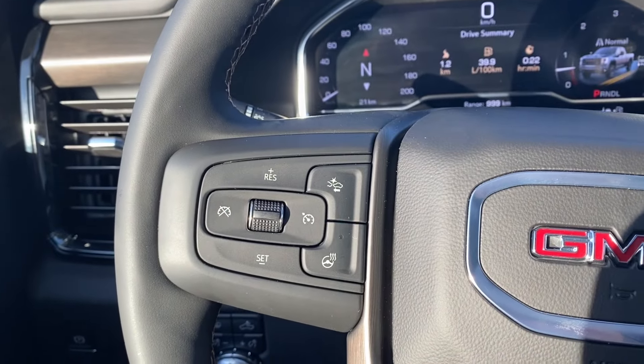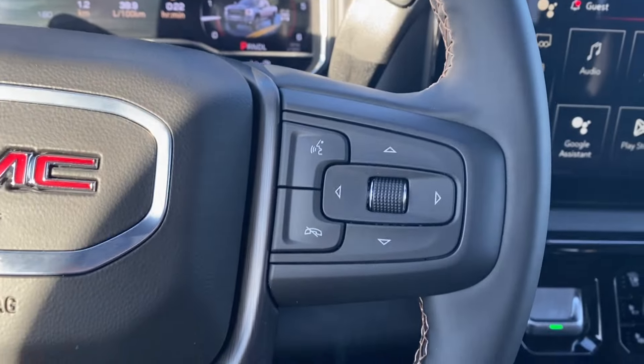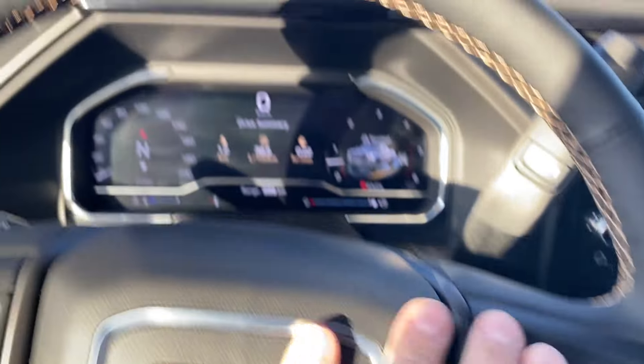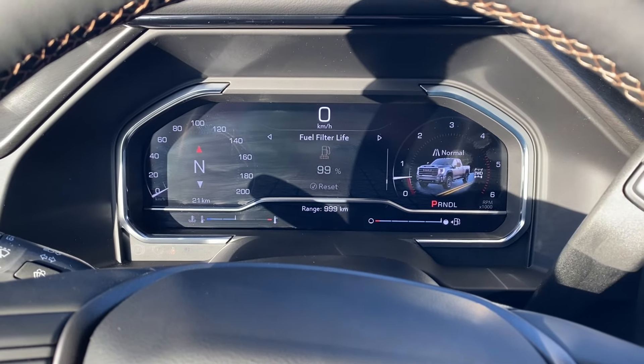Inside the vehicle on the left hand side of the steering wheel you have your cruise control settings, forward collision alert, and heated steering wheel, while the right side has voice recognition and directional controls for the screen in front of you, which has plenty of information and vehicle maintenance screens you can scroll through.